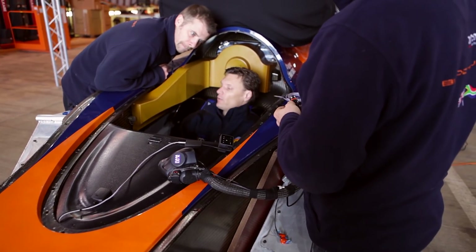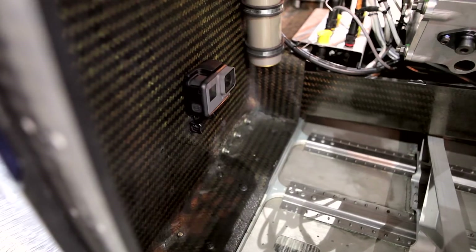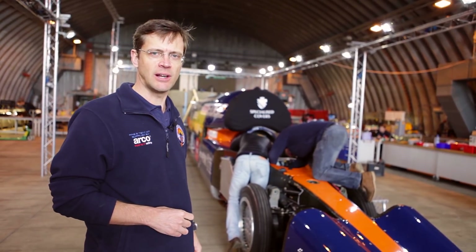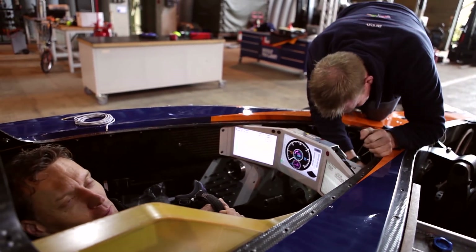Here are the final preparations of the cockpit — some slight adjustments. We're installing cameras so we can capture the action, and that's being done now, ready for our runs later today. It's a competition to see how many engineers you can get in the cockpit at once.